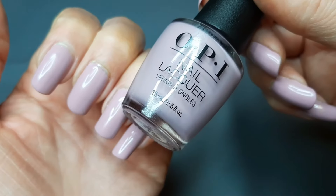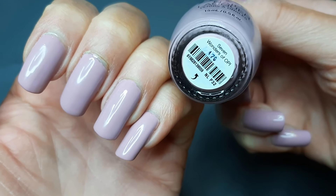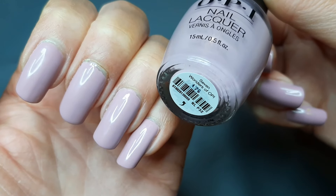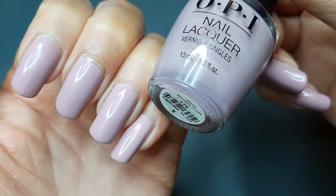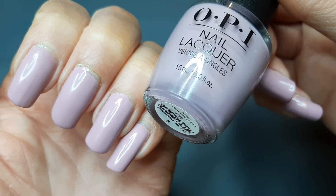Before we get into the haul, let me show you what's on my nails. This is a polish from OPI called Seven Wonders of OPI — it's a really pretty neutral cream with a taupe-ish, light lilac-lavender vibe to it. Really, really pretty, just a pretty neutral.